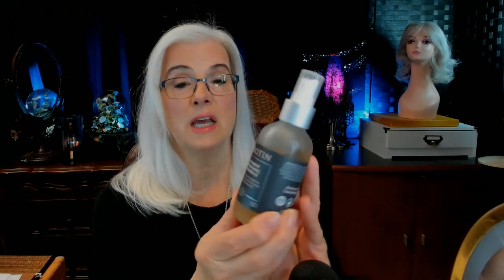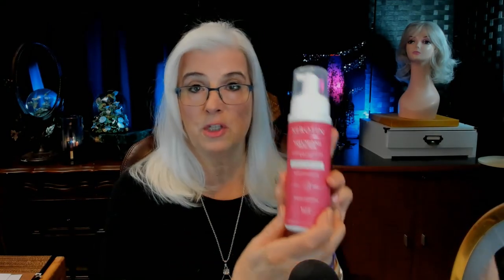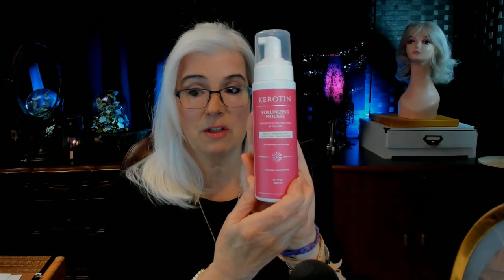Coming out of the shower on towel-dried, damp hair — make sure you use one of those microfiber towels. You don't want to use anything that's going to rough up the cuticle, which causes frizz. If you don't have a microfiber towel, get yourself an old t-shirt and that will do the same thing. So now my hair is damp, and the very first thing I did was spray it with the Extensive Thickening Treatment, all over my hair liberally, and then just worked it in with my fingers.